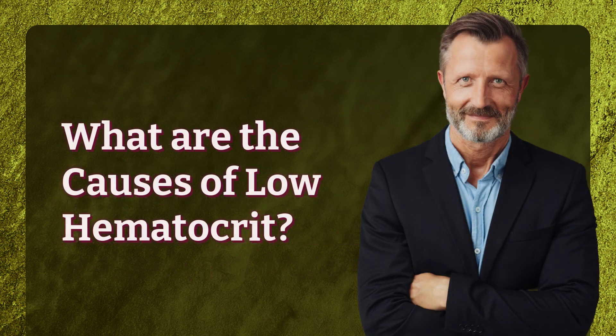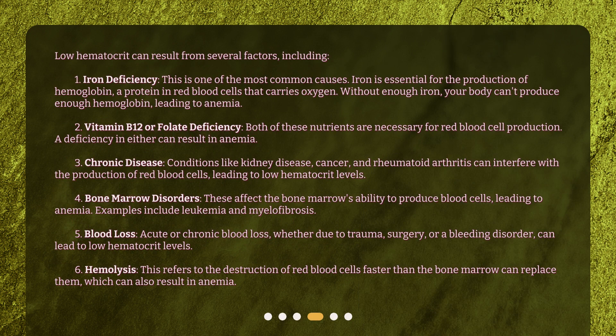What are the causes of low hematocrit? Low hematocrit can result from several factors, including: 1. Iron Deficiency — this is one of the most common causes. Iron is essential for the production of hemoglobin, a protein in red blood cells that carries oxygen. Without enough iron, your body can't produce enough hemoglobin, leading to anemia. 2. Vitamin B12 or Folate Deficiency — both of these nutrients are necessary for red blood cell production, and a deficiency in either can result in anemia.